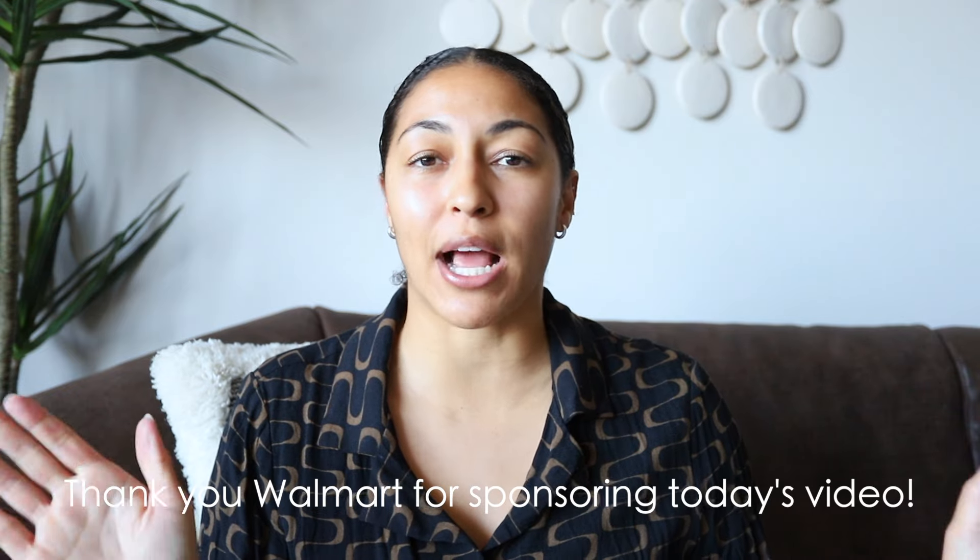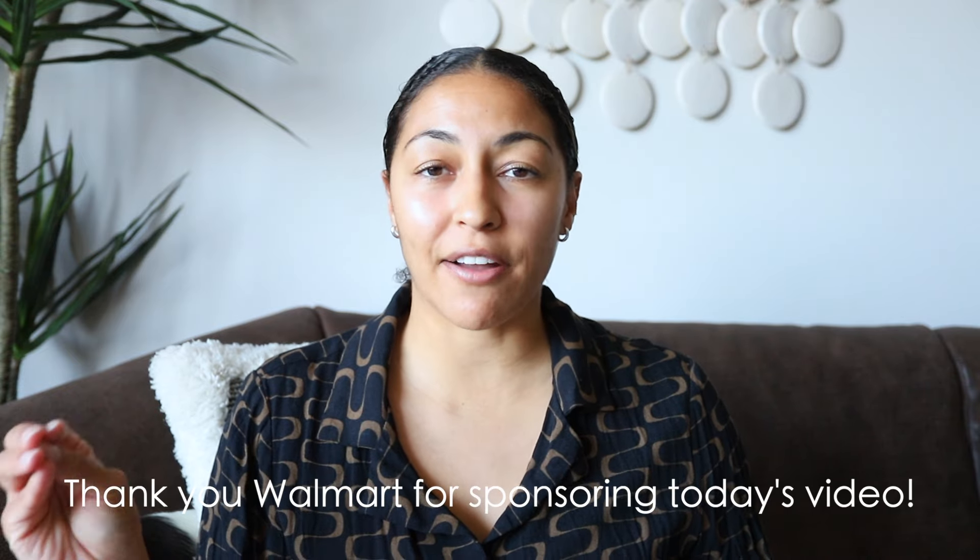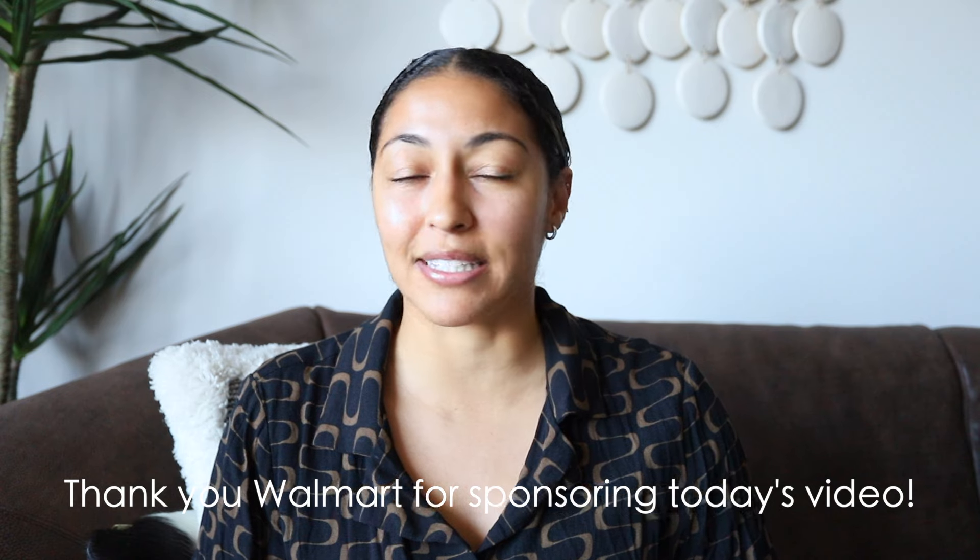For today's video, I am super excited because today's video is actually sponsored by Walmart. You guys know how much I love Walmart, but they are having some really awesome deals and some amazing rollbacks starting this weekend that I think you guys want to check out. When you guys are seeing this, most of the sales have actually already started, so definitely make sure to click the links down below.